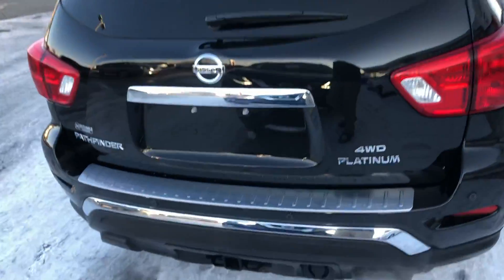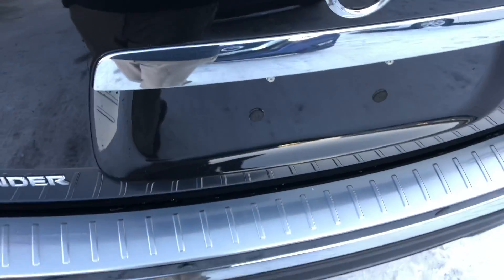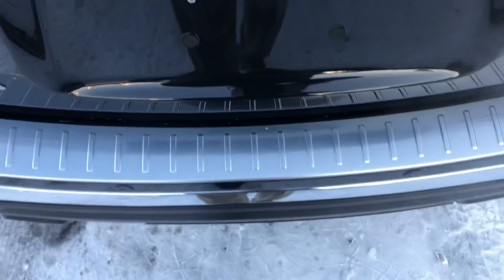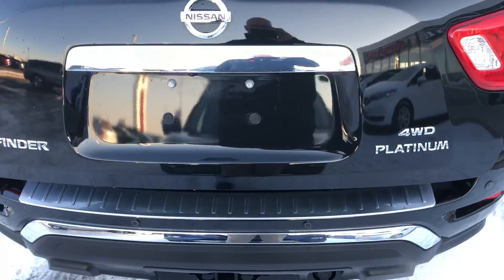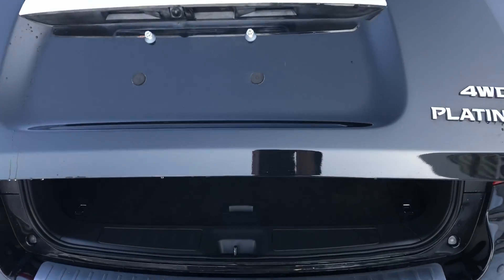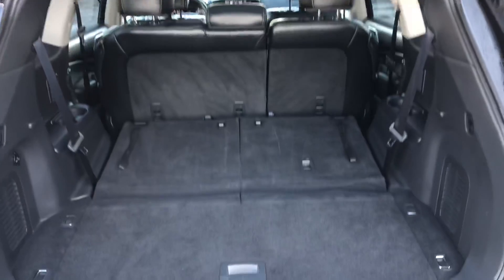I have the keys in my pocket, so all I do is — there we go. It does have a power hatch with the motion-activated hatch as well.